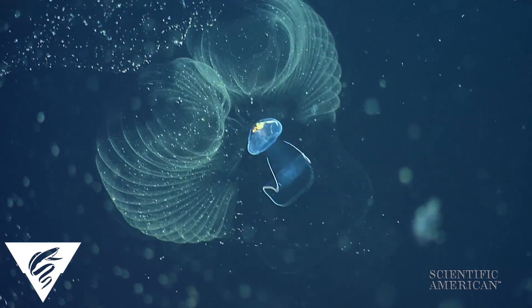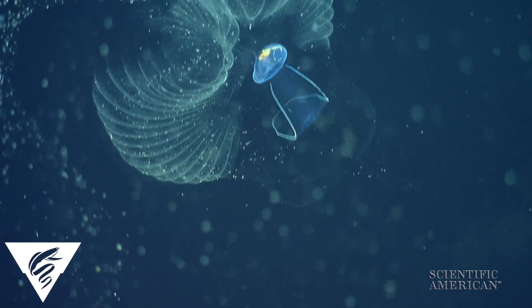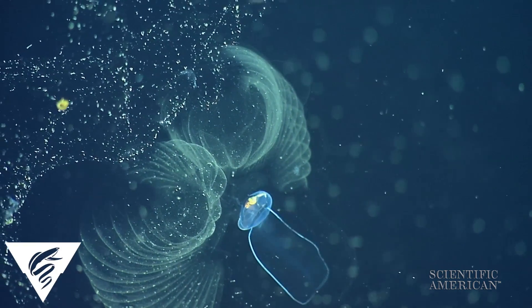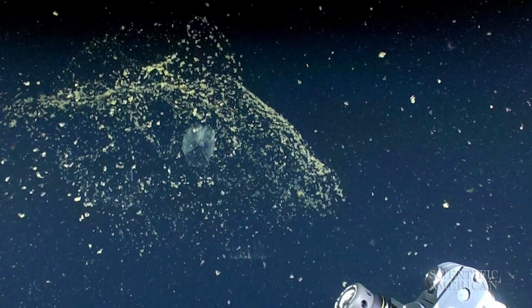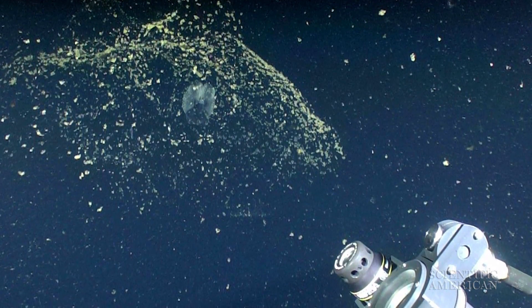But scientists didn't know how much carbon these creatures were moving, or even their feeding rates. The houses are too fragile to study in the lab, so the scientists brought the lab to them, 200 to 400 meters below the surface.